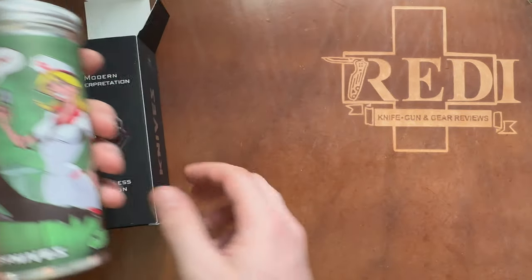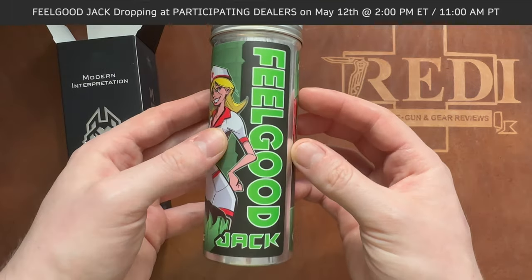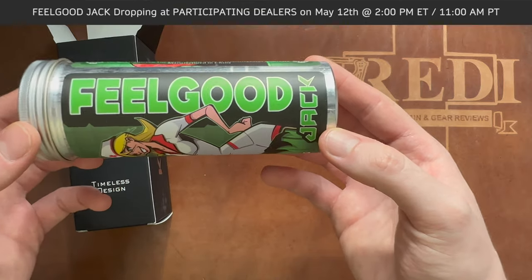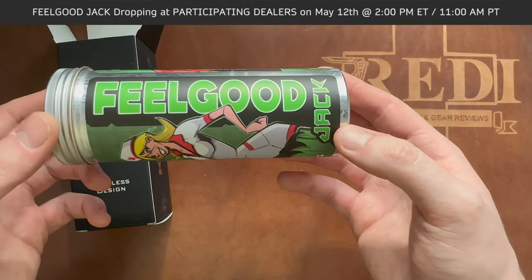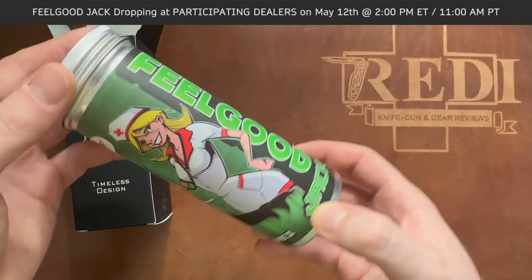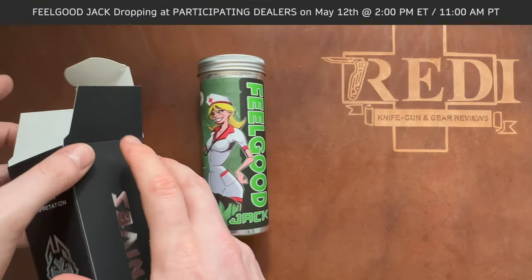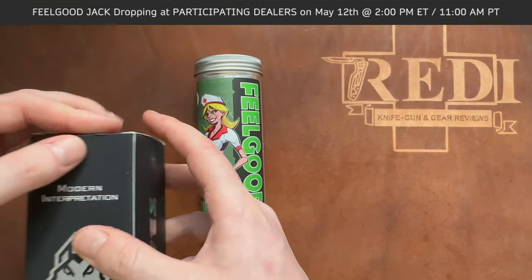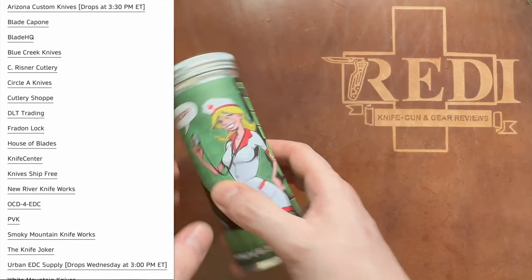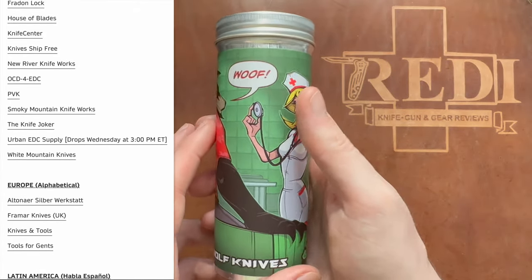This knife will be available to you. The Feel Good Jack will be available on the 12th of May at 2 p.m. Eastern time, which is 8 p.m. here in Switzerland. There is a big list of authorized retailers on the Jack Wolf Knives website. I highly recommend going with White Mountain Knives if you can — great store, great international shipping, and a cool guy there at the store, Justin.